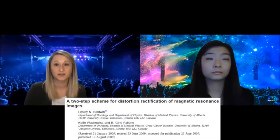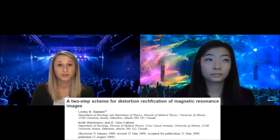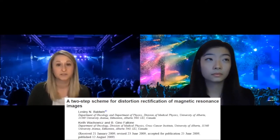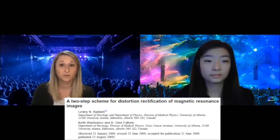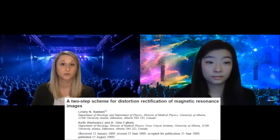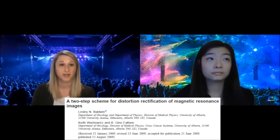Also in 2009, this next one is by Leslie Baldwin, also from Gino Filowen's group. It's a two-step scheme for distortion rectification for MRI. This is really important work — I use it regularly in my research and clinical work for gradient non-linearity assessments in our magnets. It's one of the first distortion papers with really sound science and remains a strong reference.